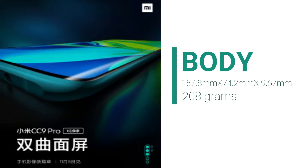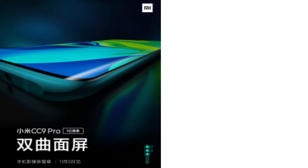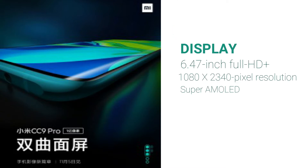The body will measure 157.8 millimeters in height, 74.2 millimeters in width, and 9.67 millimeters thick, weighing about 208 grams. The phone display will come equipped with a 6.47-inch Full HD+ 1080 by 2340 pixel resolution Super AMOLED capacitive touchscreen.